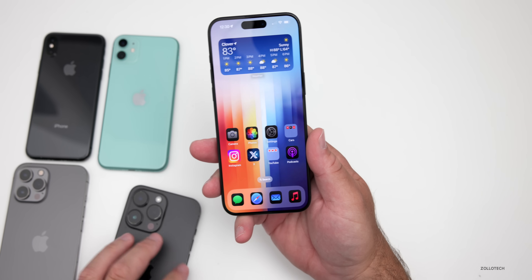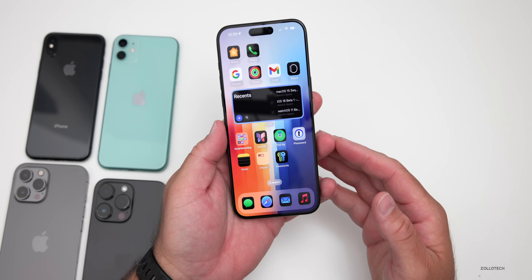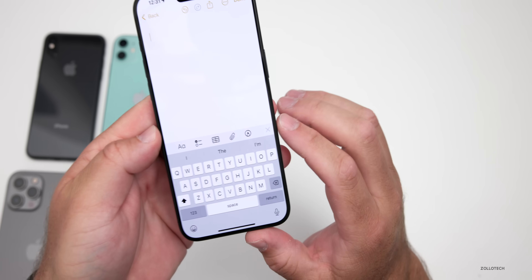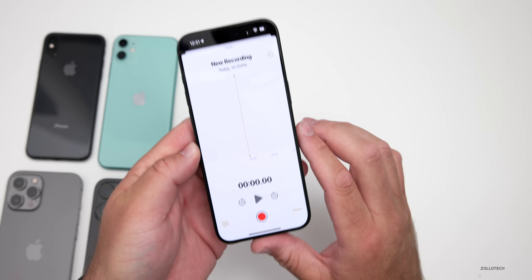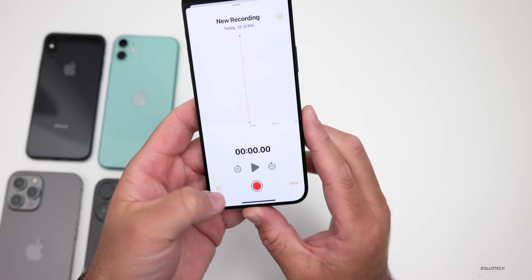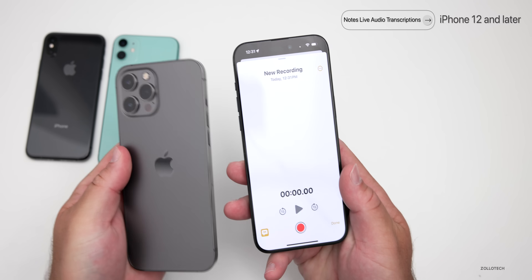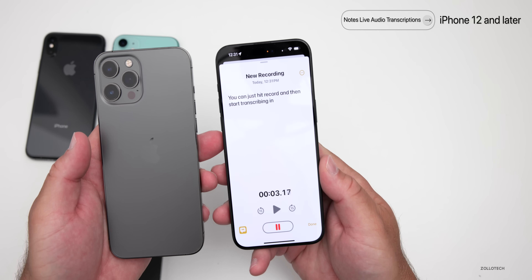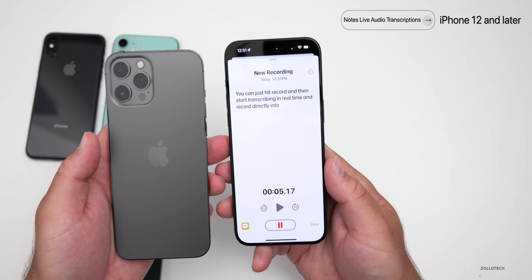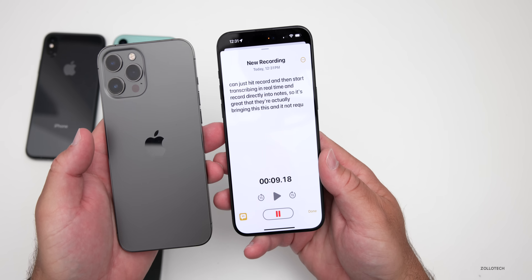Notes gets a new update with live transcriptions, and the great news is this is coming to most devices. If we go into Notes and tap the attachment icon and go to record audio, we now have a new option for transcriptions. This is available on the iPhone 12 and later. It does not require Apple Intelligence — we can just hit record and start transcribing in real time directly into Notes.